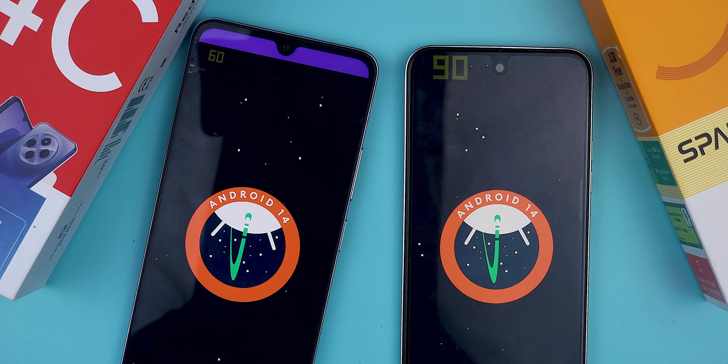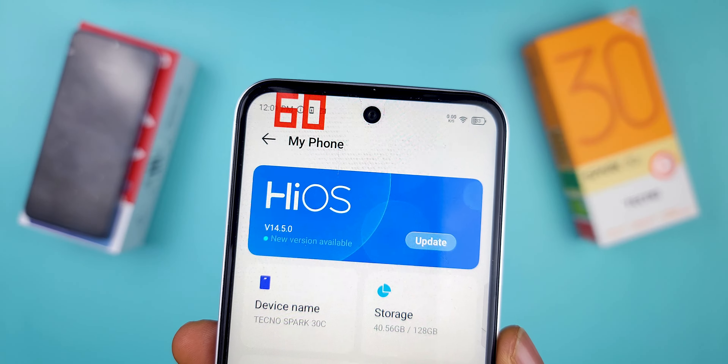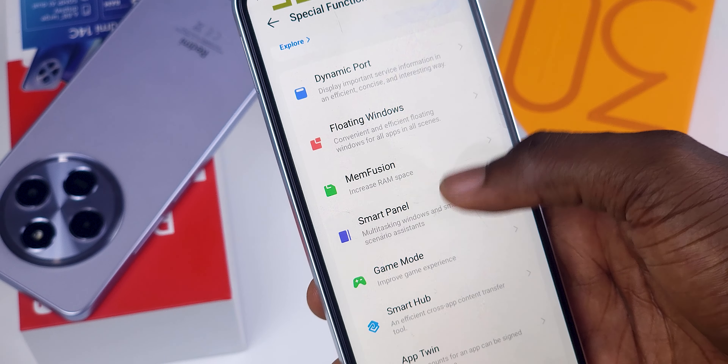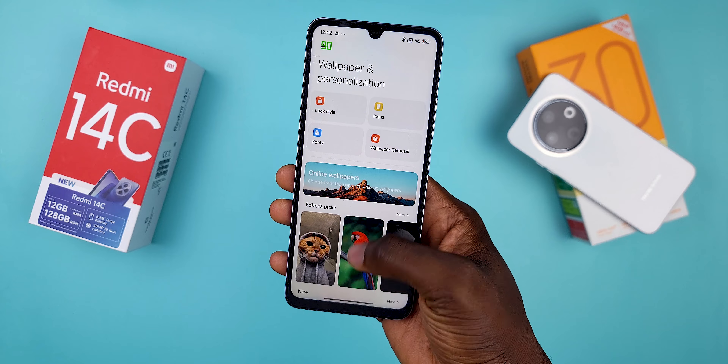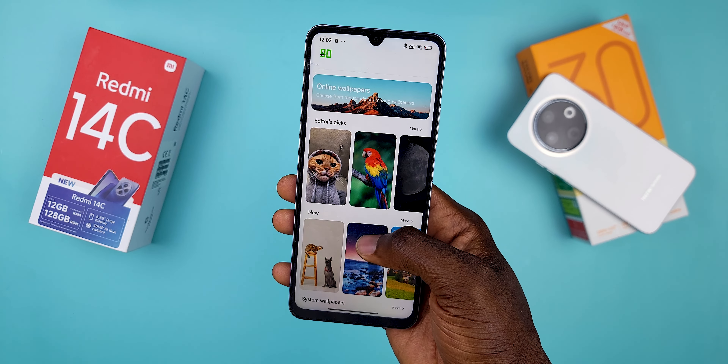Both phones run Android 14, but the Tecno really shines here. The Spark 30C comes loaded with features typically found on higher-end devices — multitasking, split screen, sidebars. The Redmi 14C, however, is a more stripped-down version with none of these extra features, and it's loaded with ads and bloatware. So Tecno takes the win here.